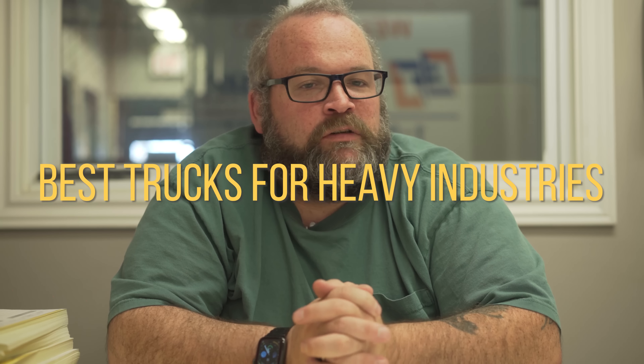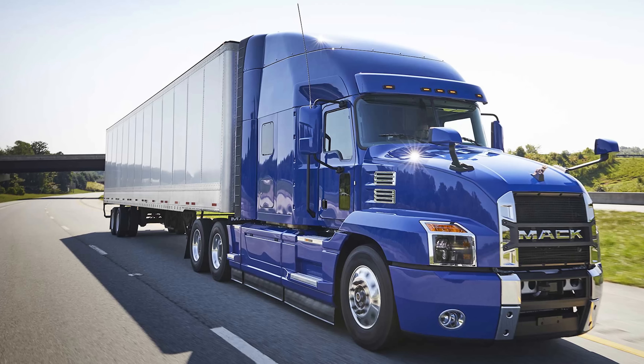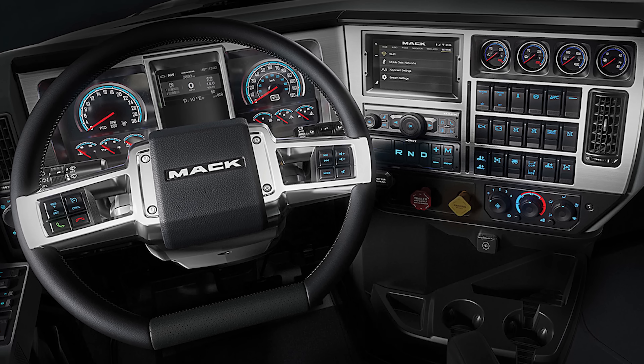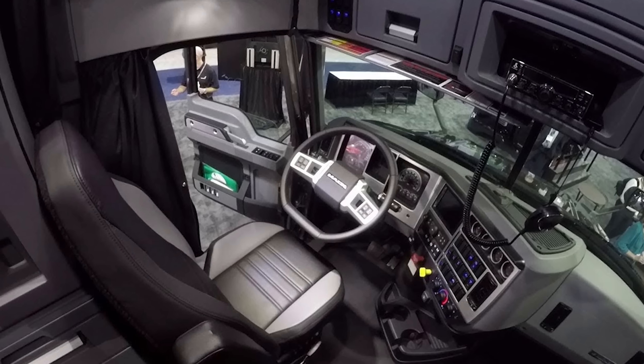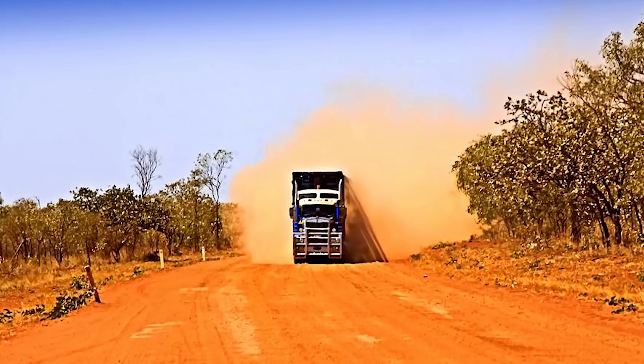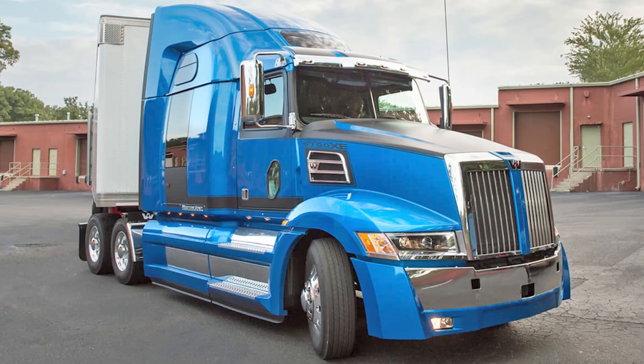If you're running an oil field, your best truck out there is probably gonna be a Western Star or a Mack — they are built strong. Macks are not comfortable at all. If you're gonna build an oil field bush truck, you are looking at a Western Star or a Mack.